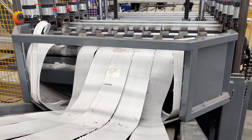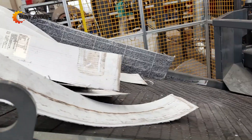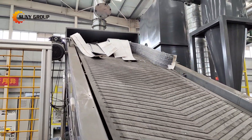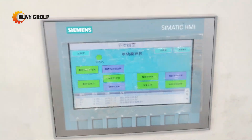Following the glass removal, we've integrated a cutting unit directly into the process. This new addition allows the solar panel's backsheet to be precisely cut into multiple strips. This innovation not only simplifies the handling of the panels but also prepares them for the next stage more efficiently.